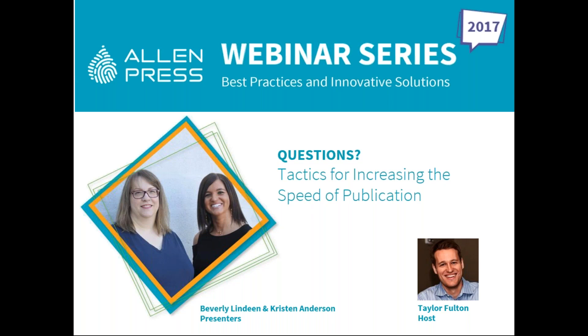We're going to wrap up today. If we did not answer your question, we will follow up after the webinar. Thank you to Beverly and Kristen, and to everyone who attended. Our next webinar will take place Thursday, October 26th, featuring University of Kansas Dean of Libraries and Copyright Guru Kevin Smith — registration is open at allenpress.com. At the conclusion of this webinar, a brief survey will be sent asking you to rate the presentation, quality of content, and overall value to your organization. Please take a few moments to complete it.